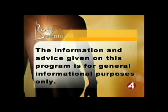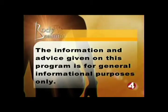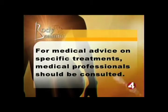The information and advice given on this program is for general informational purposes only. For medical advice on specific treatments, medical professionals should be consulted.